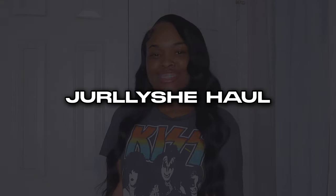Hey y'all, welcome and welcome back to my channel — it's your girl Ayana, and I'm back again with another video. Today I'm gonna be doing a JellyShe haul. JellyShe was kind enough to send me over four items and I'm gonna be showing you guys those today. Thank you so much JellyShe for sponsoring this video, and let's hop into it.